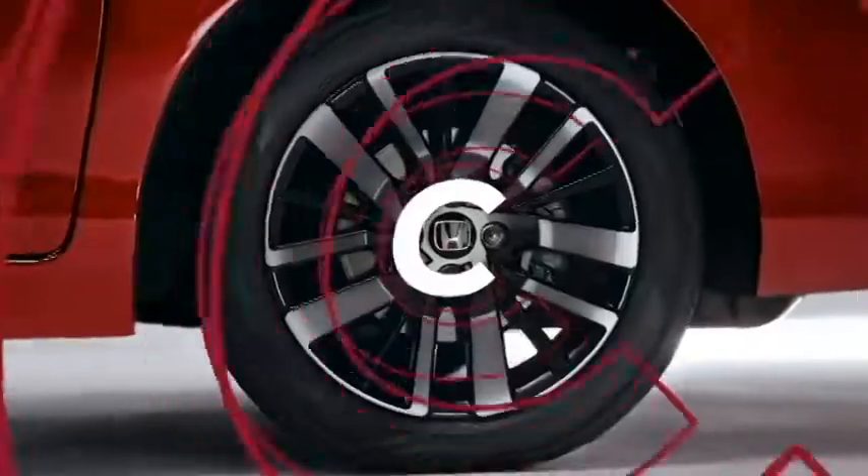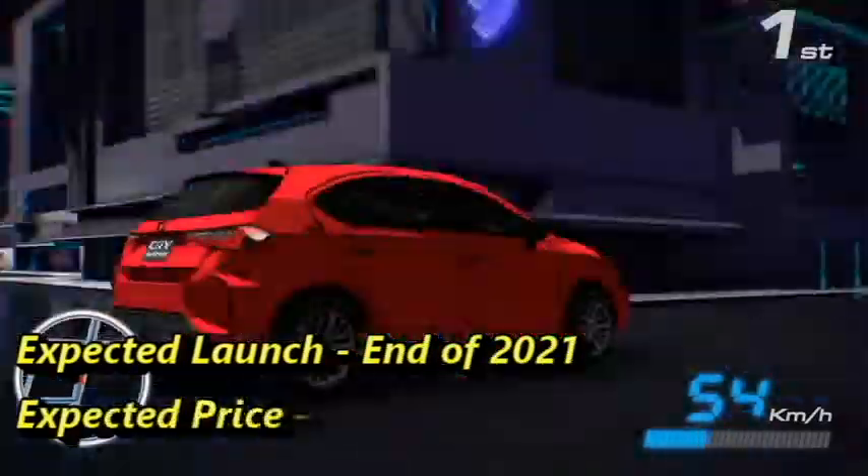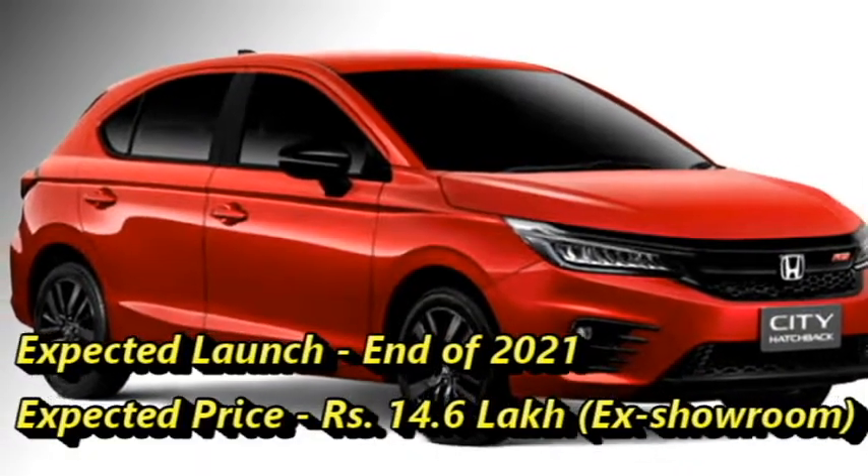According to Honda, the new City hatchback will come to some other South Asian markets including India at the end of 2021, at the expected starting price of rupees 14.6 lakhs ex-showroom.